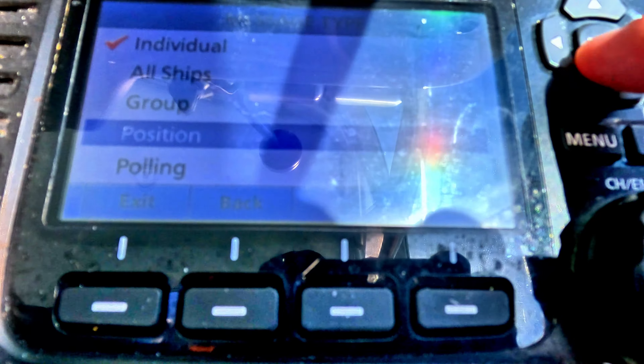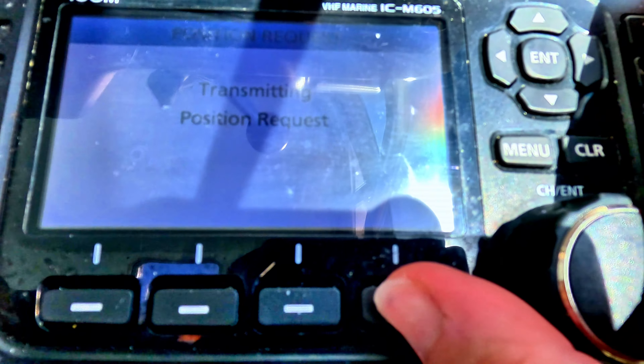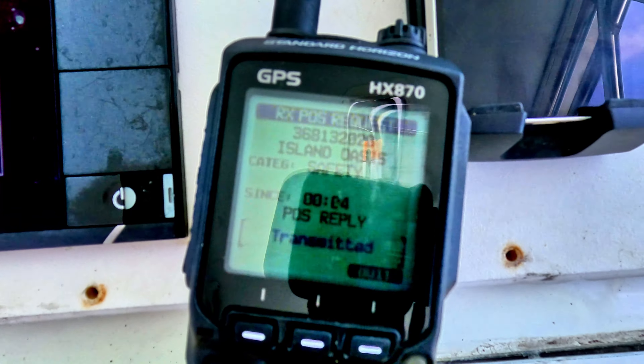For the mode, instead of individual, I want position — I want to know her position. So then just a standard category and I hit call. When I call it'll transmit.